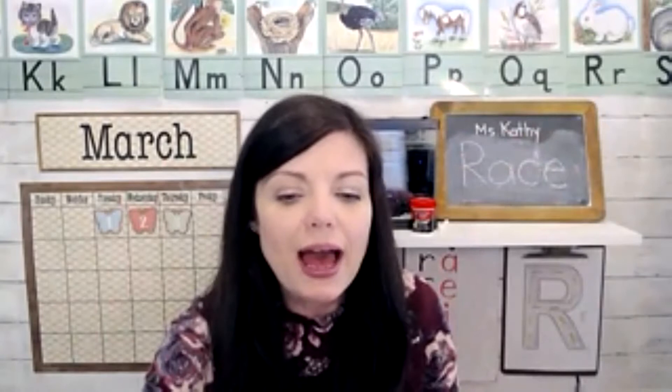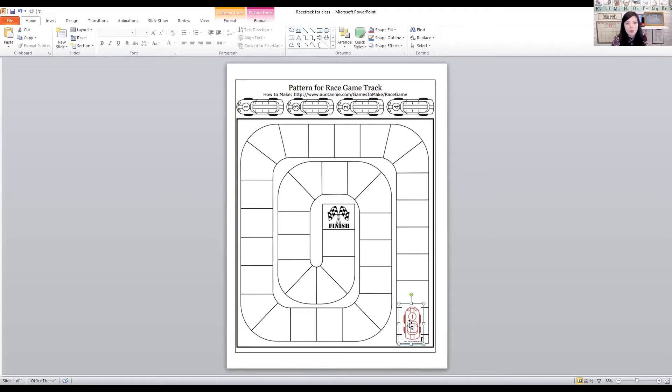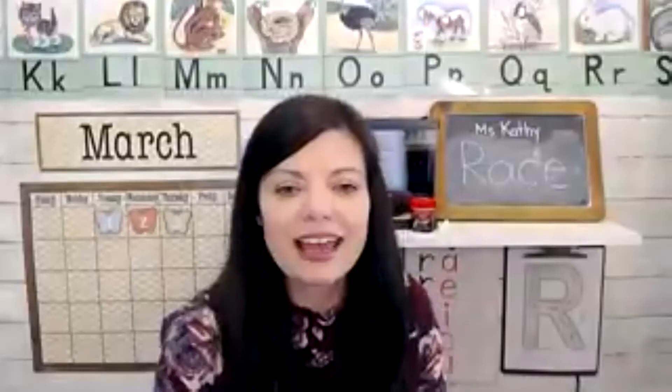So I'm going to see if we can move the race car six spaces — you can help me count if you want to. One, two, three, four, five, six. Let's roll again.